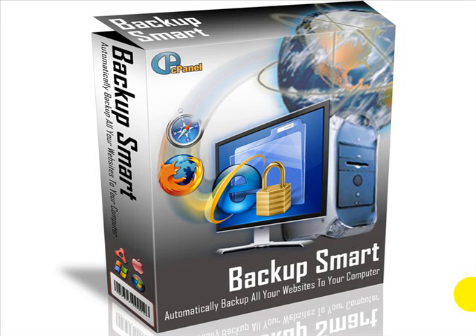Hi, Aaron Dwyer here. Let me introduce you to some brand new software. This software automates backing up your websites onto your local computer.